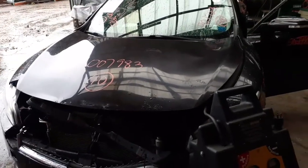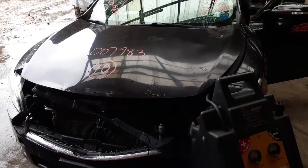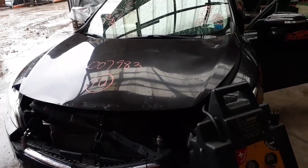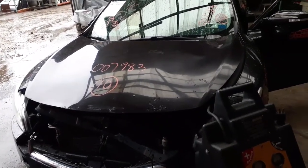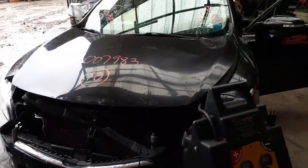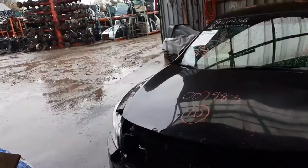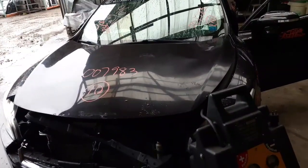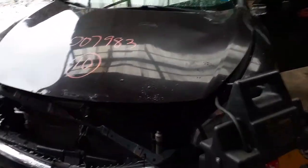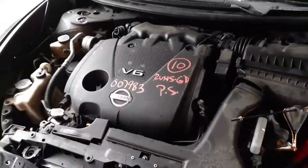Here we go on one of the newest arrivals — a 2010 Maxima sport model, stock number 7983. It's got 124k, 3.5 automatic with the CVT. As you can see it's raining out and we're under the roof in one of the dismantling areas, so a little backwards on what we're doing here, but it's a good running 3.5 V6.